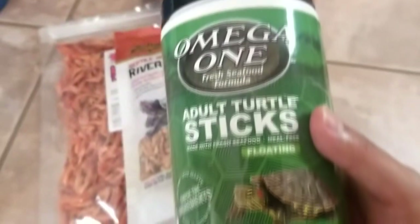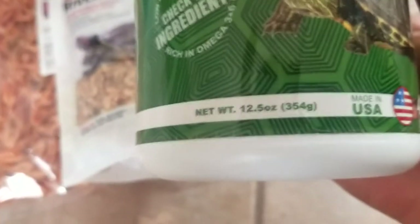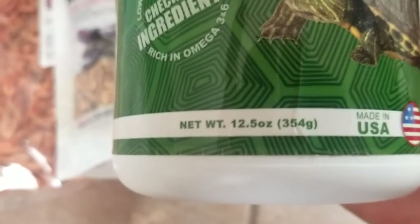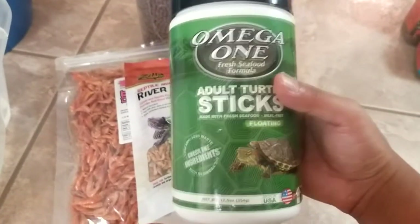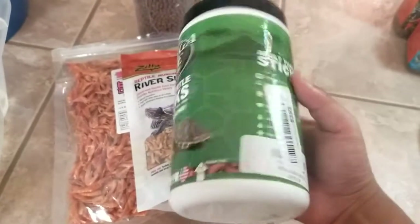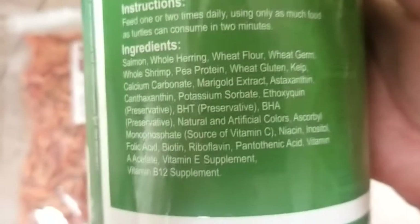We also love feeding our turtles Omega-1 sticks, especially for what their ingredients state and how much food we get. This 12.5-ounce jar right here costs on Amazon roughly $16 currently, and their ingredients are amazing.